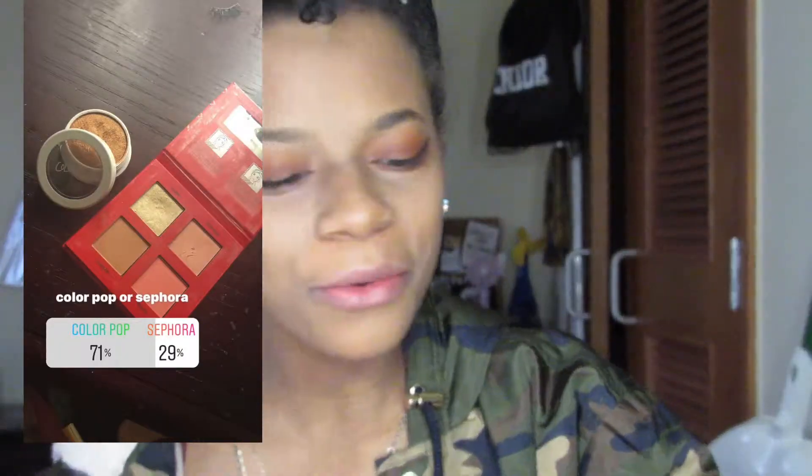I kind of messed up my wings but that's okay. Next question I asked is if I should use the ColourPop or the Sephora highlighter, and I was also nervous about this because people were for real picking Sephora and I'm just like, do y'all not know who ColourPop is?